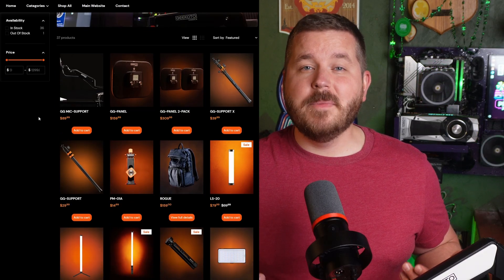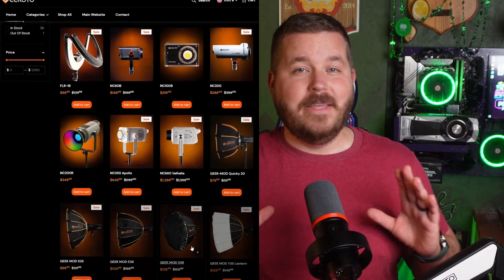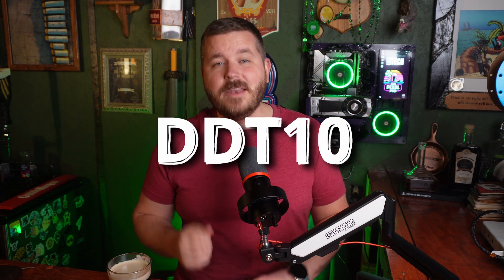Lighting is also really important when it comes to streaming — way more important than most people realize. If you're looking for the best lighting around, make sure you check out Geekhoto Gamers. They've got everything from high-end studio lighting to LED panels to tube lights, and they even made this microphone arm that I'm using. Check them out using my affiliate link down below and use code DDT10 for a 10% discount on the entire store.